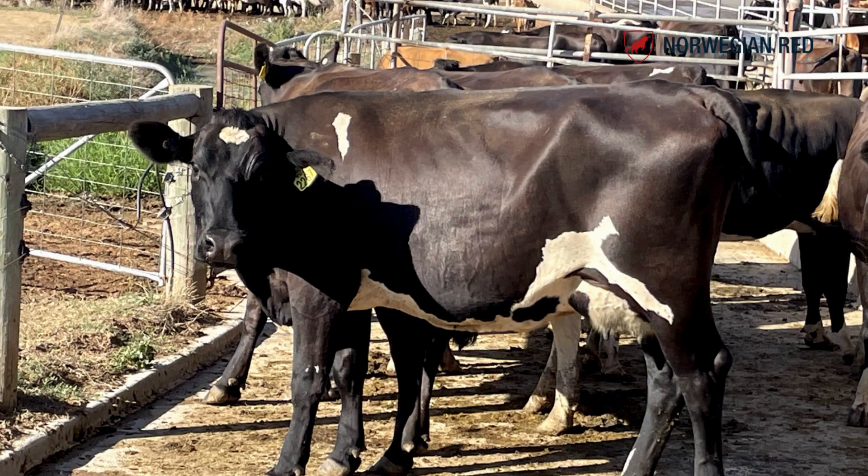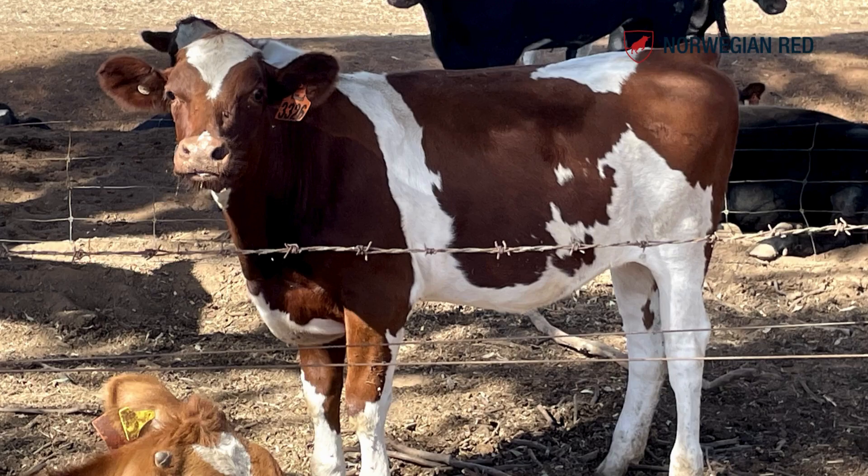We have Frisian, Jersey, and a third breed — mostly at the moment Norwegian Red, but also Ayrshire, Aussie Reds, a few Brown Swiss — just whatever we can find that fills that third breed slot. Lately the Norwegian Red has been taking up a lot of that space.